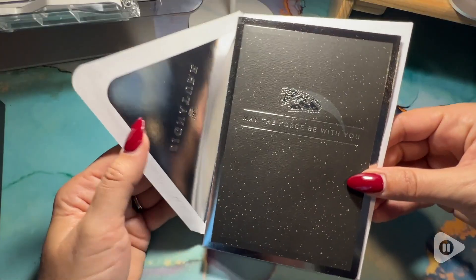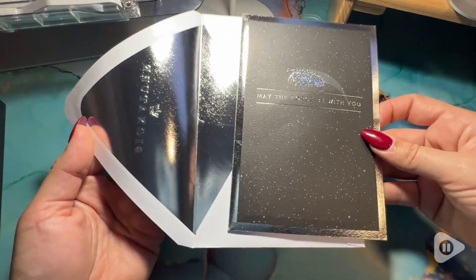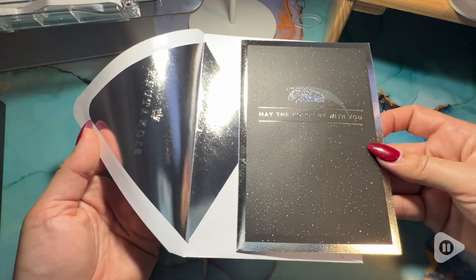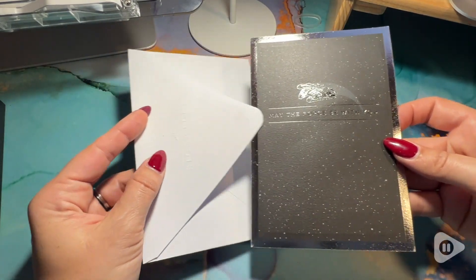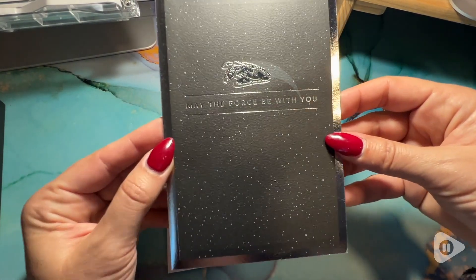Hey there, I'm Sarah with WTI. Now when you go to send a card to someone, why would you settle for ordinary when you can so easily blow their minds with this card that is a Star Wars pop-up card from Hallmark? Right from the first moment you open it, you see how different this card is going to be.